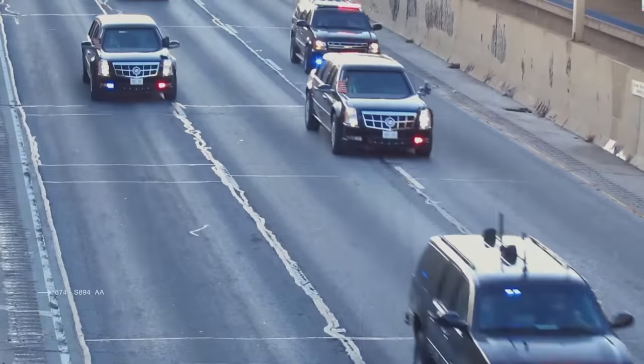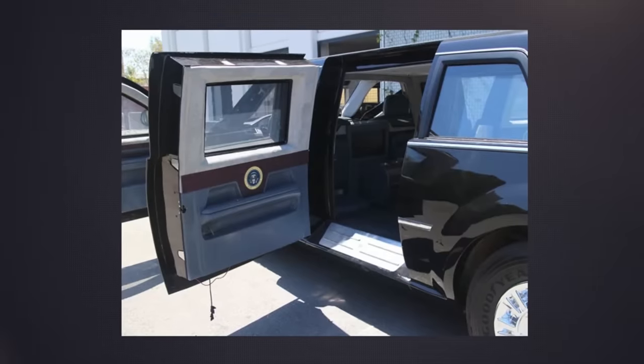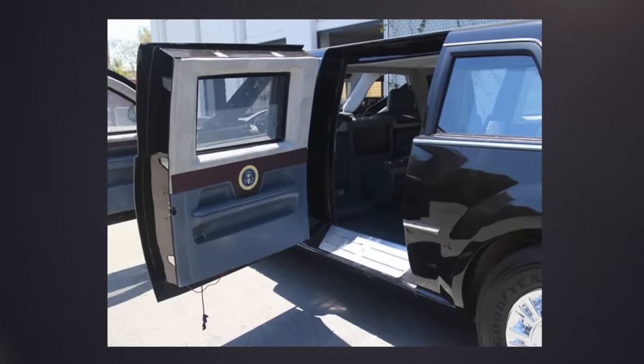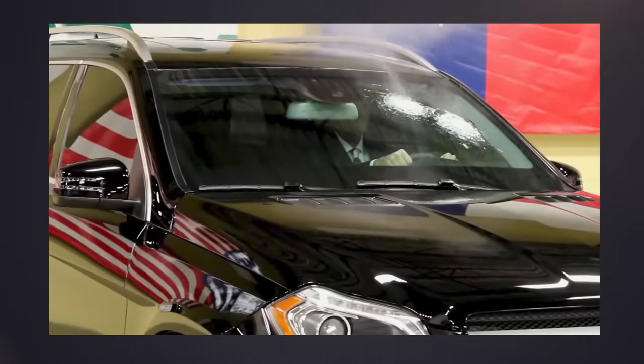The heavily armored 8-inch thick plating and the enforced floor pallets couldn't be installed on a regular car suspension, so GM had to use a modified truck frame for this limo. This makes the car entirely bulletproof.